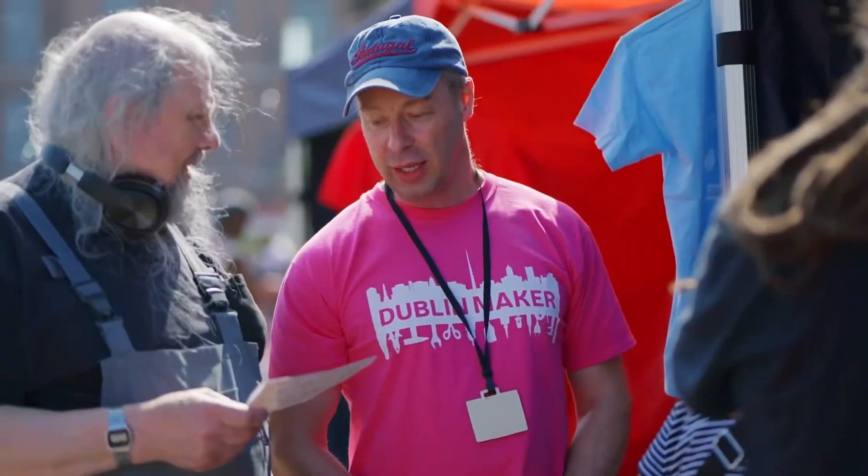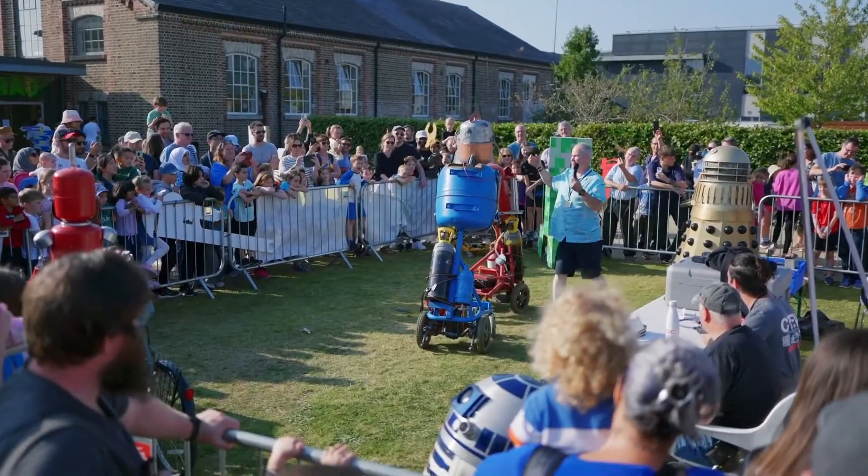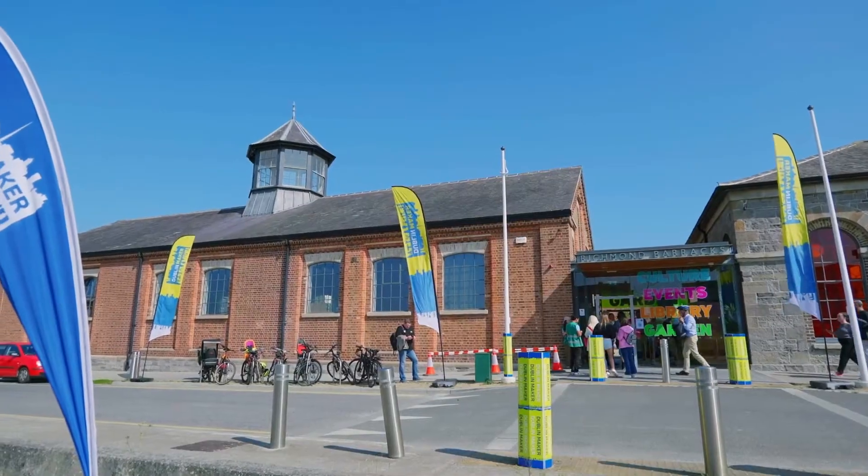We're here at Merchant Barracks over two days for Dublin Maker this year. We've had great engagement from the local community, with people traveling from further afield, really soaking in this maker community and maker atmosphere in the lovely sunshine here at Merchant Barracks.